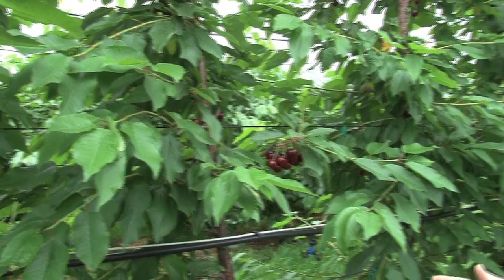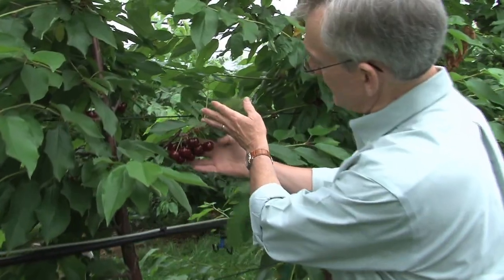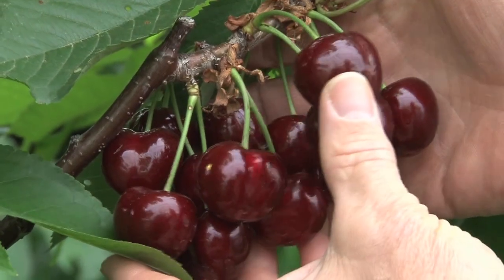This is the most dwarfing rootstock — this is called Gisela III. You can see fantastic quality of fruit here. Ten years ago, no one ever would have seen fruit like this in Michigan.